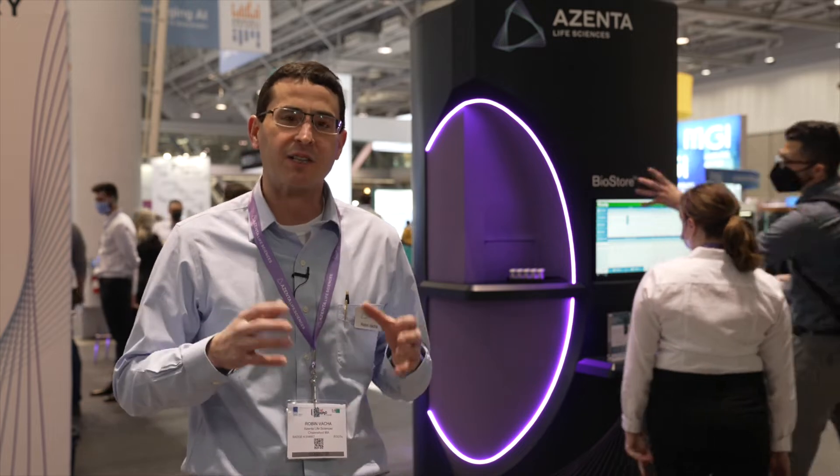It's great to launch our new BioStore Cryo. This is part of a whole family of products that we have, and this is a response to a lot of market feedback we had where they loved our products, they loved the automation, they loved the ability to protect their samples, but they just needed it in a smaller package.